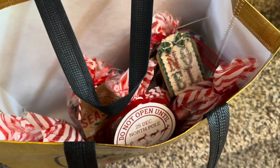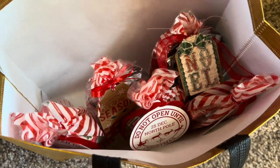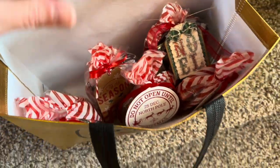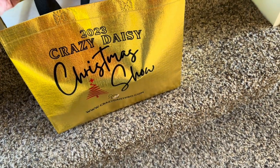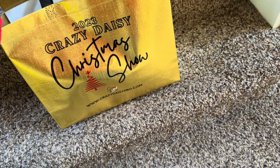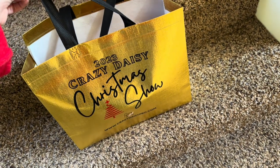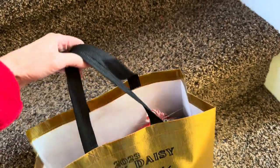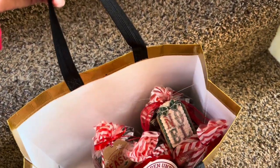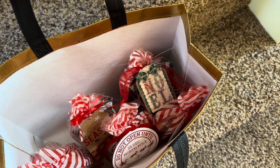Good morning everyone. I have my little bag of neighbor gifts all ready to go and I put them in my Crazy Daisy Christmas show bag. We got these for being the first 50 people in line at the Crazy Daisy show. I'm gonna go around and take these to my neighbors and I shall be right back.